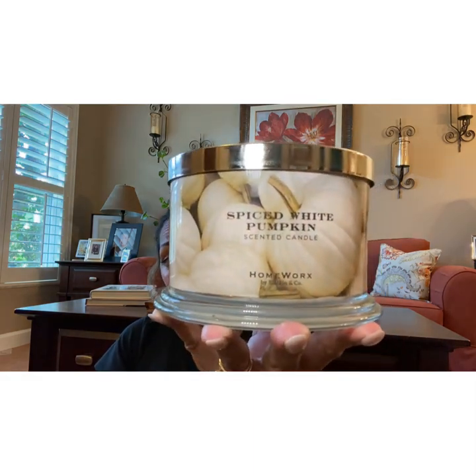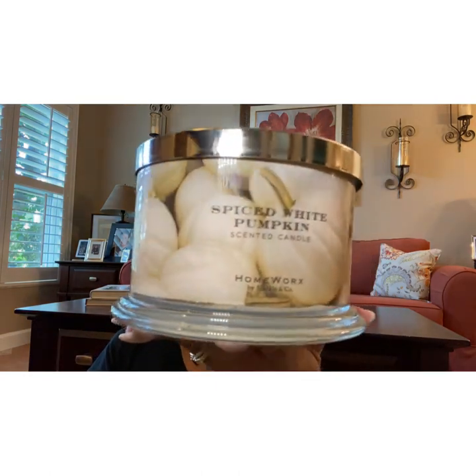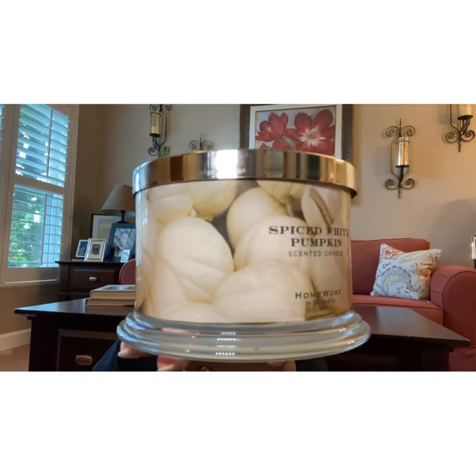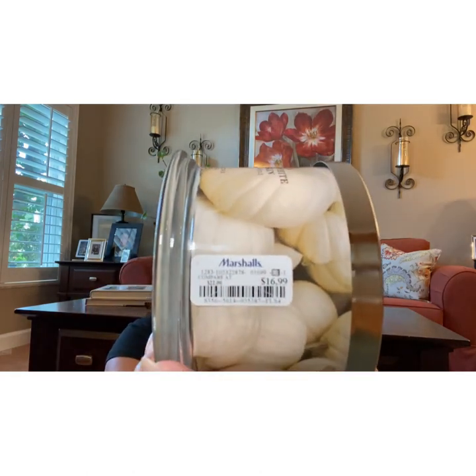And this is delicious, guys. It's Spiced White Pumpkin and the scent notes are White Pumpkin, Cinnamon Bark, White Maple, and Sugared Vanilla. They have this one online on the HomeWorks website, but in Marshalls I got it for $16.99.